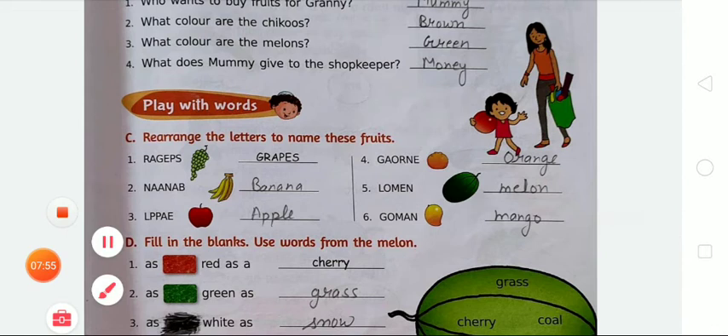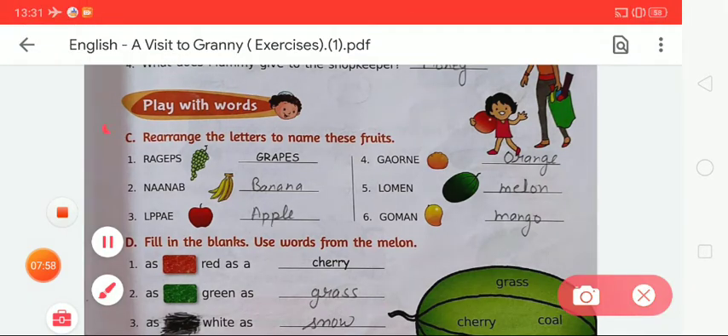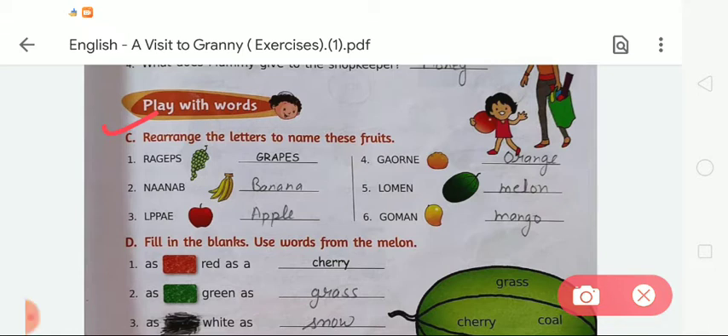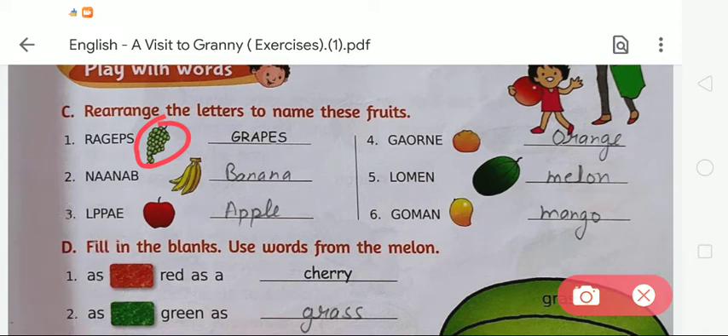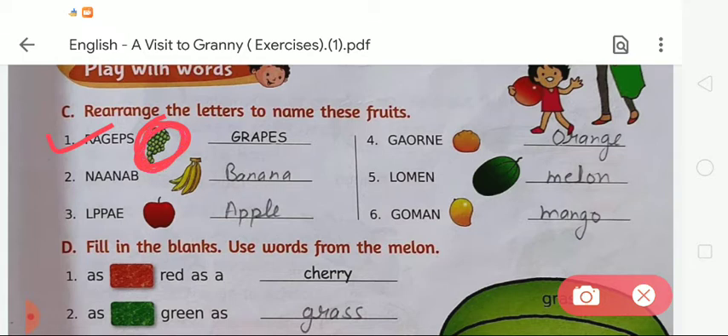Now we are moving to Exercise C — rearrange the letters to name these fruits. As you can see on your screen, there are some fruits shown and we have to rearrange the given letters and write down the name. The first has already been done for you, so you do the next ones. The letters R-A-G-E-P-E-S rearranged give us 'grapes' — G-R-A-P-E-S.